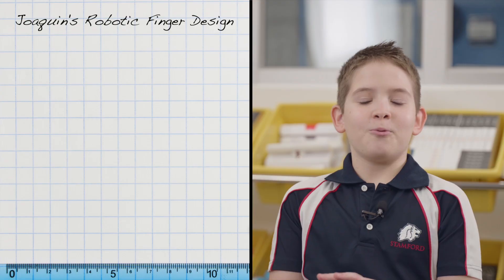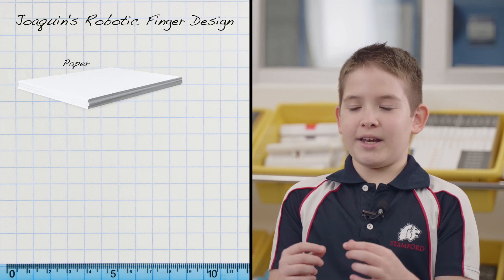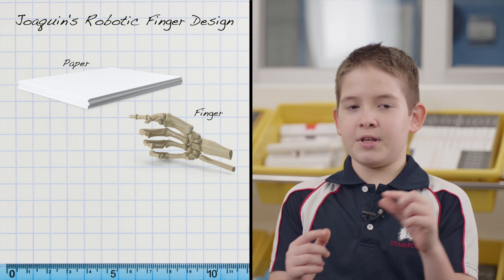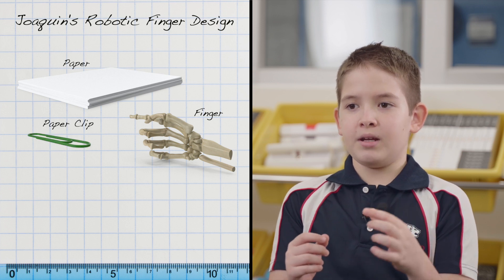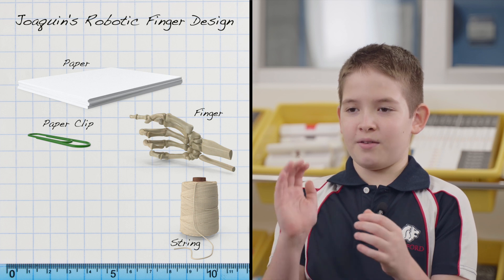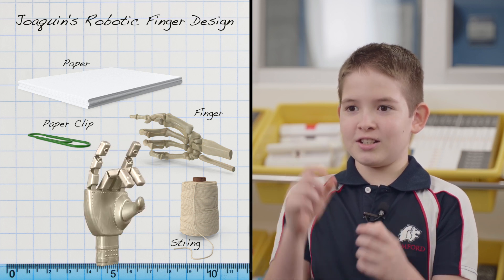One project that really stood out to me was the robotic finger project from Mystery Science. We had a piece of paper and needed to make it into kind of like a finger, and then we put a piece of clipboard at the very tip connected to a piece of string, and then we pulled the string and the finger would turn. It was really fun.